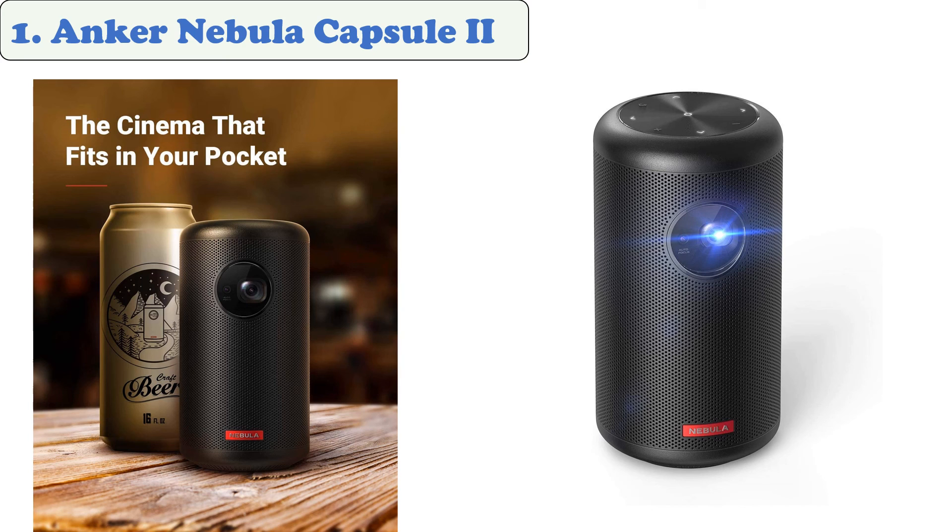It features a 15.6-inch screen, Android 5.1 software, and a built-in Google Assistant app. The Nebula Capsule II is a great little TV that's ideal for movies or just as a bedroom TV. It's got plenty of built-in features, though it's not cheap.